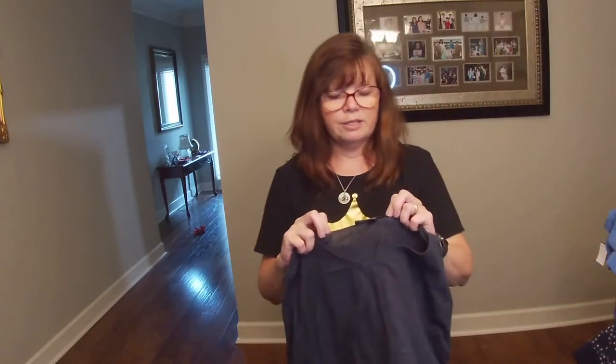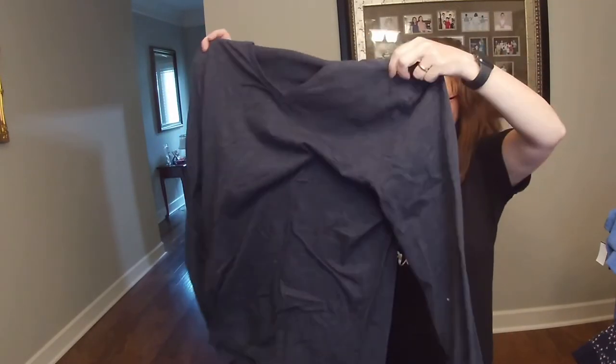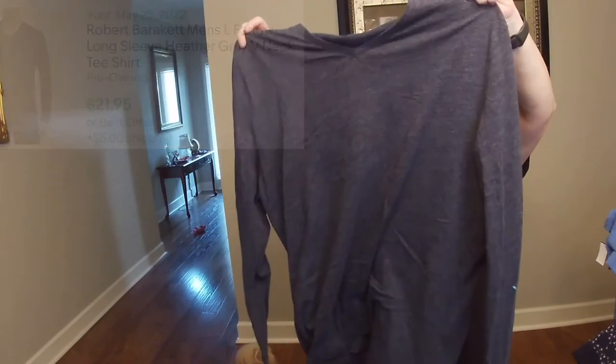This is a new-to-me brand: Robert Barroquette — I may be pronouncing that wrong. I just thought it was a nice piece. I liked the gray, blue-gray color, I liked that it was a V-neck with long sleeves, and I wanted to try out the brand.